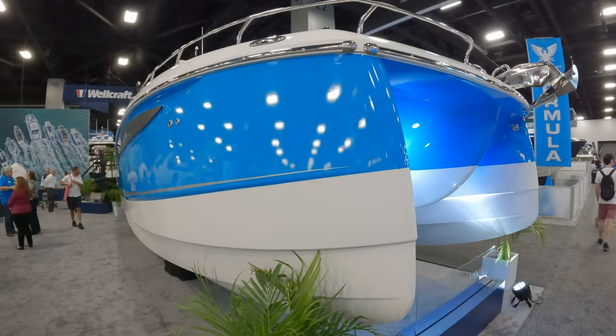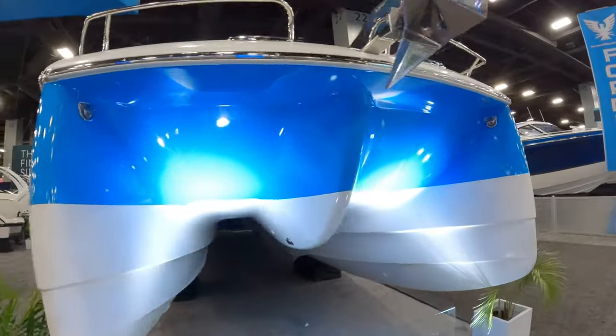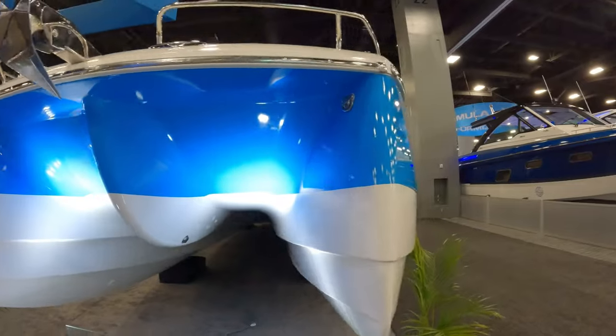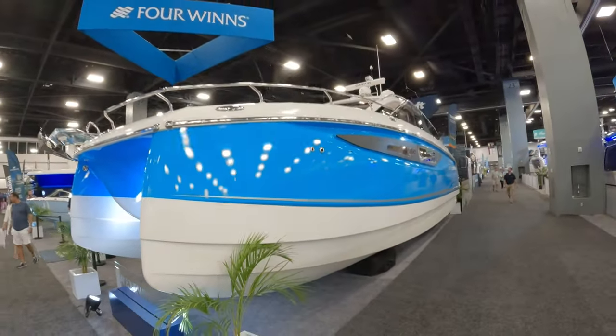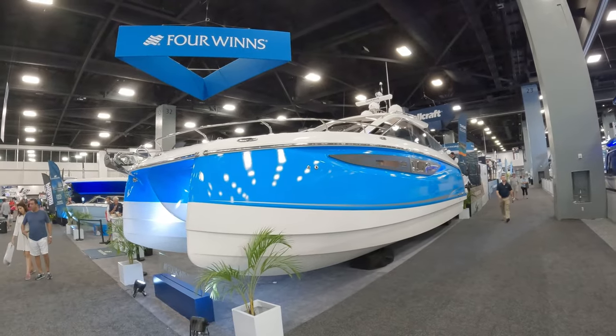Check this out - I've never seen this before: a four-wing catamaran. I'm going to have to take a look inside because I want to get a catamaran in the future, so I think this one might work. Let's go inside and check it out.